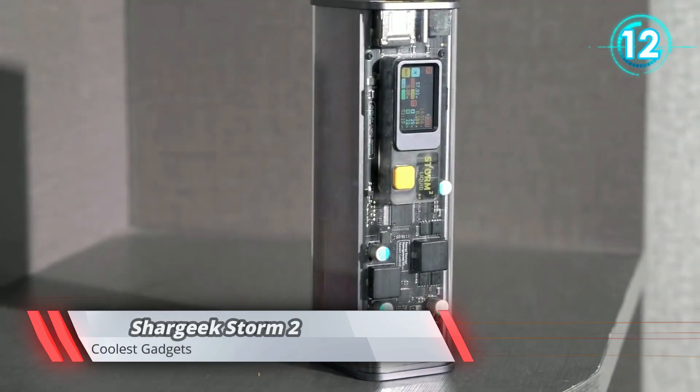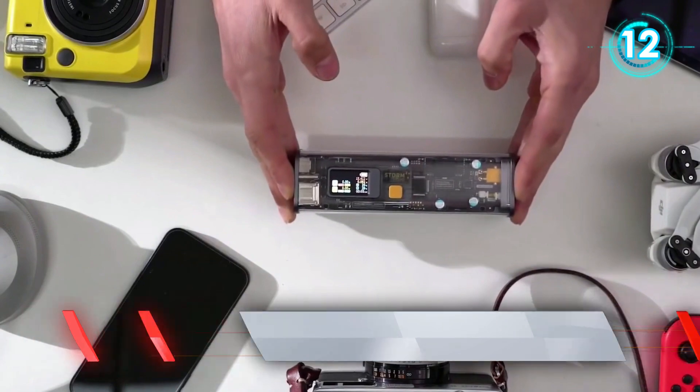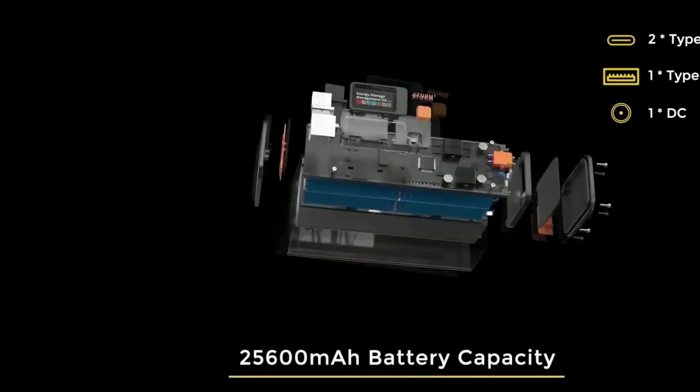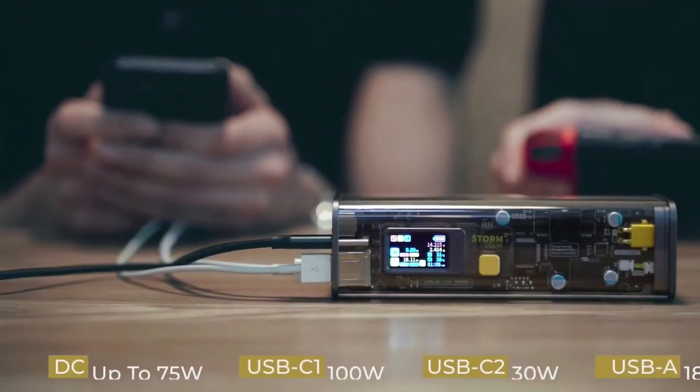This futuristic power bank, which looks like a time bomb, is here to step up the game of those boring batteries. Not only does it charge your device, but it also displays battery life, output distribution, and running temperature,